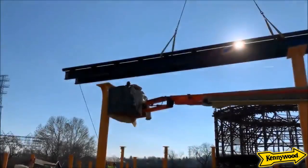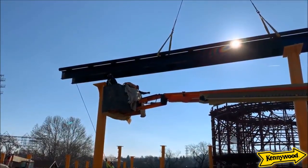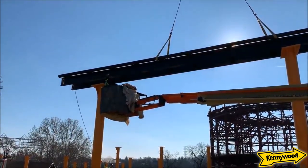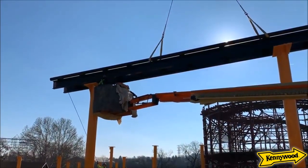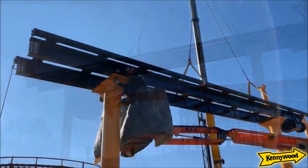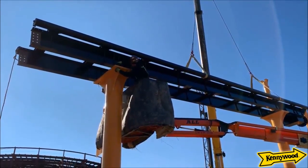I'm so excited that Kennywood has shared this footage today — it's absolutely stunning. Definitely go check them out on Twitter; that's where you get a lot of up-to-date updates on Steel Curtain. This is my most anticipated coaster for 2019 — it got bumped up from third to second to now first.